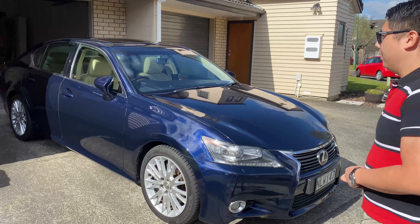Being a midsize sedan, it's a bit larger than the IS and smaller than the LS.